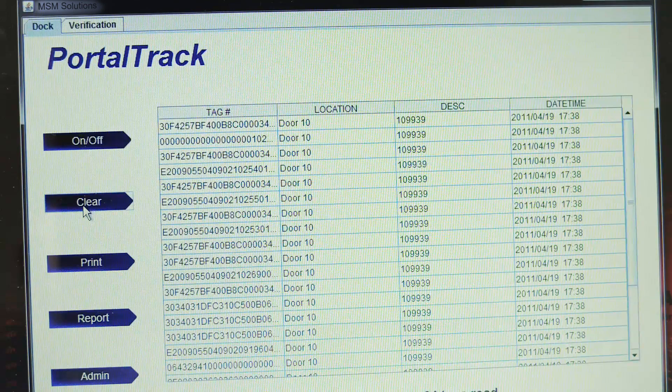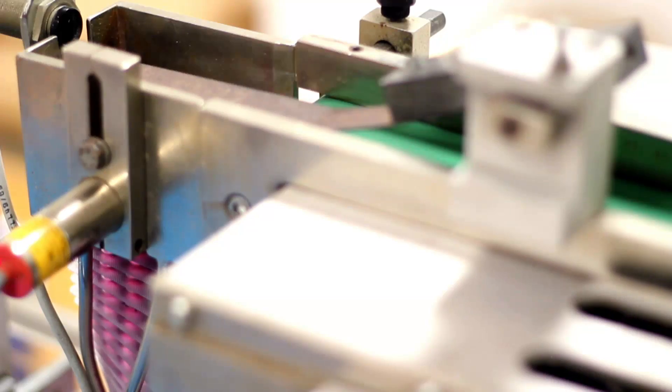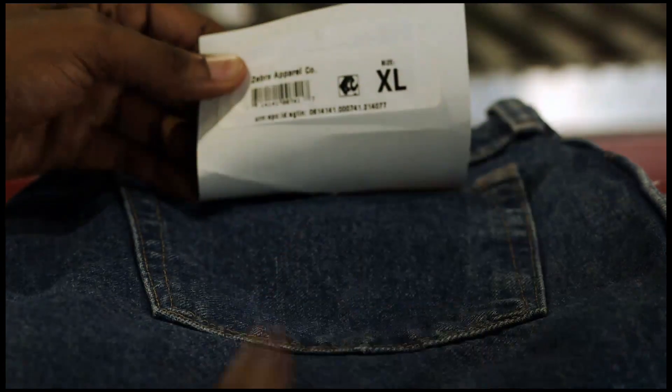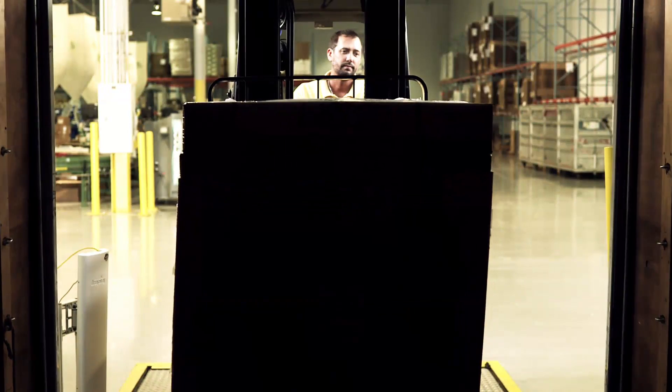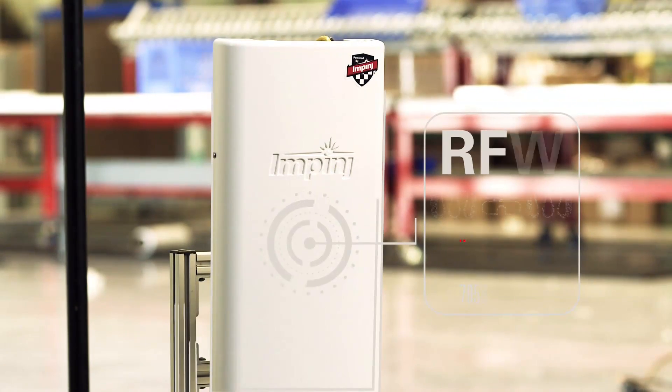In an instant, count, track, and manage hundreds of products, cutting time, cost, and manpower. Whether it's logistics, healthcare, or retail, MSM Solutions helps companies like yours track and manage inventory. The moment your shipment enters the dock, the RFID reader instantly scans it.